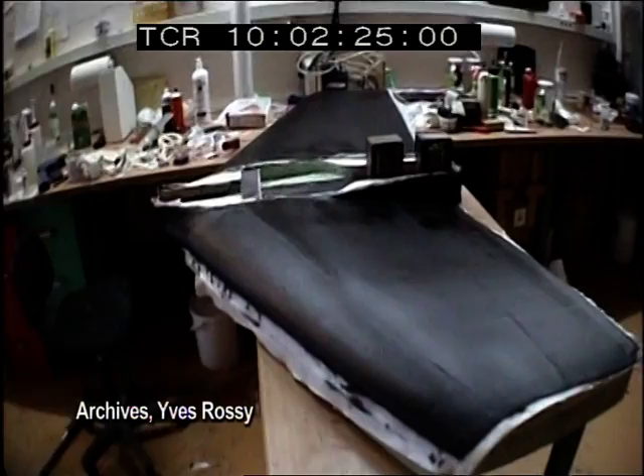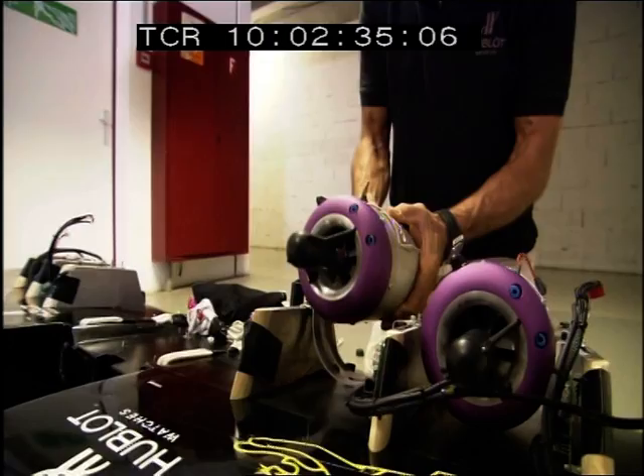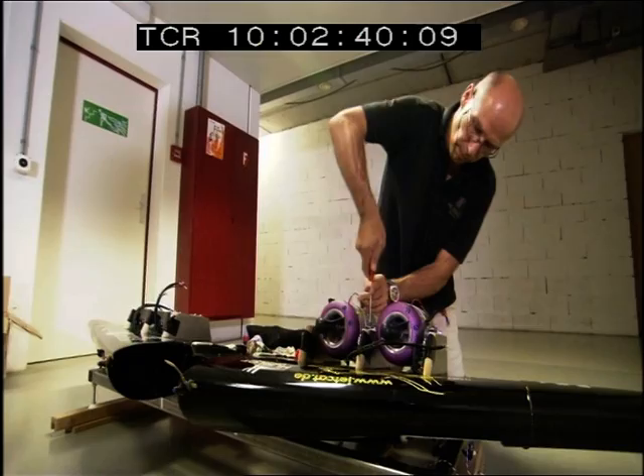A carbon fiber core is covered by an ultra-light yet ultra-tough foam and fiberglass skin. The jet engines were built for model airplanes, but they're not toys. Each small turbine is capable of generating 20 kilograms of thrust — enough power to turn Yves Rossi into a human rocket.